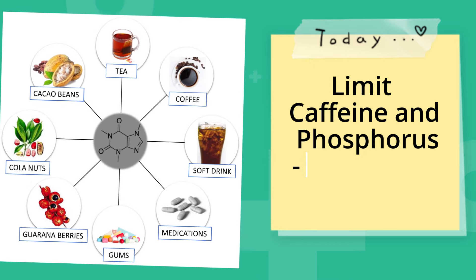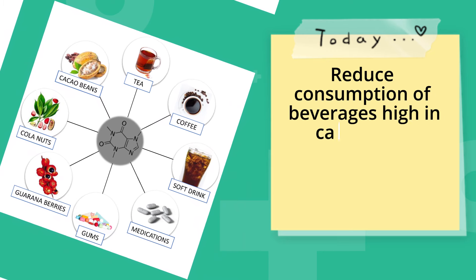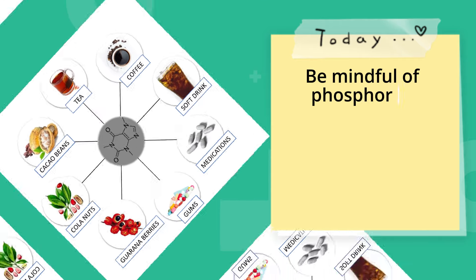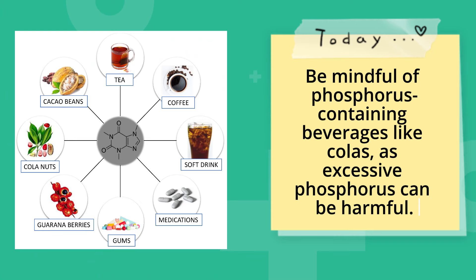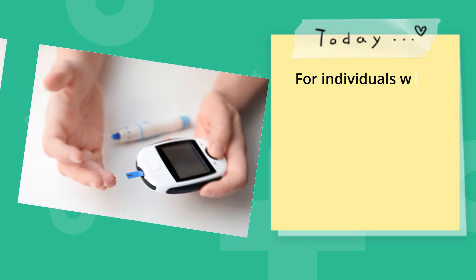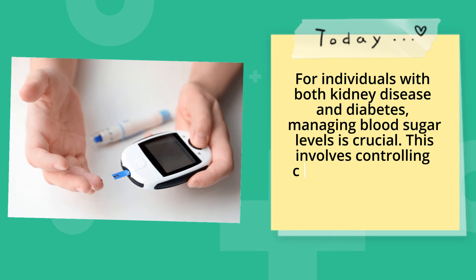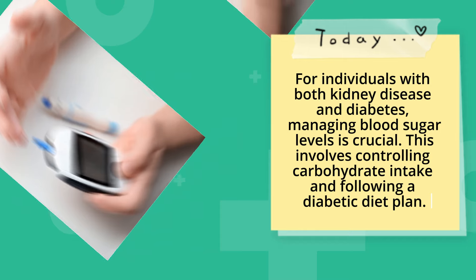Limit caffeine and phosphorus-containing beverages. Reduce consumption of beverages high in caffeine, as excessive caffeine intake may contribute to bone loss. Be mindful of phosphorus-containing beverages like colas, as excessive phosphorus can be harmful. For individuals with both kidney disease and diabetes, managing blood sugar levels is crucial, which involves controlling carbohydrate intake and following a diabetic diet plan.